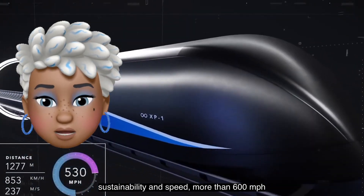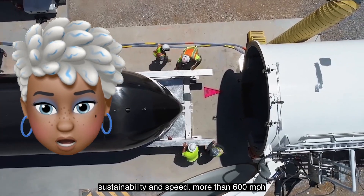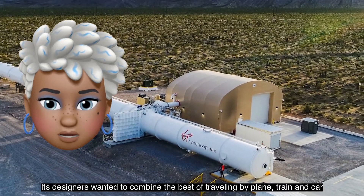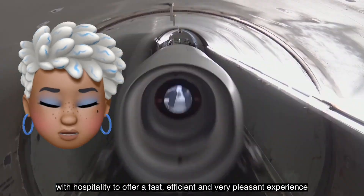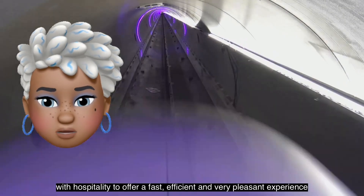Sustainability and speed — more than 600 miles per hour! Its designers wanted to combine the best of travelling by plane, train and car, with hospitality, to offer a fast, efficient and very pleasant experience.